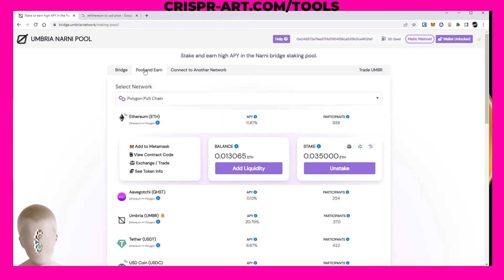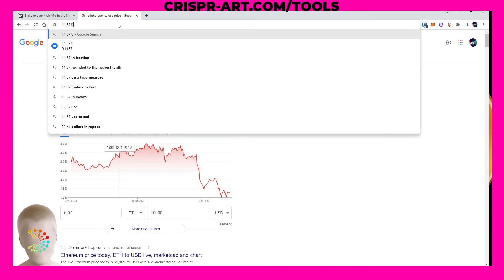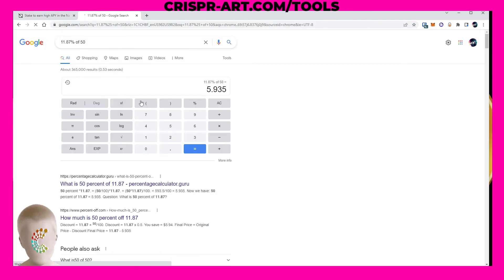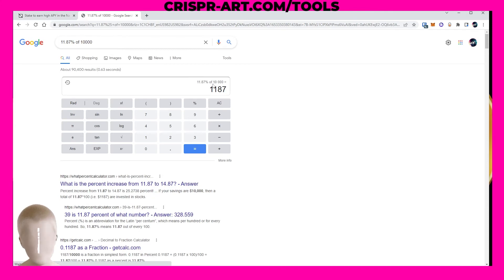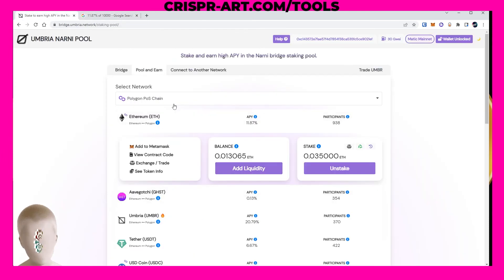We were making 11.87 percent. On our $70 stake that would be like $5.90 throughout the year. If you put in $10,000 you're going to make $1,187 that year. It's a really easy way to make passive income, and all these pools are different.